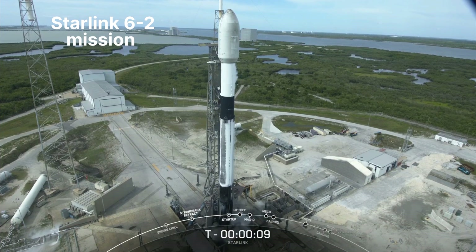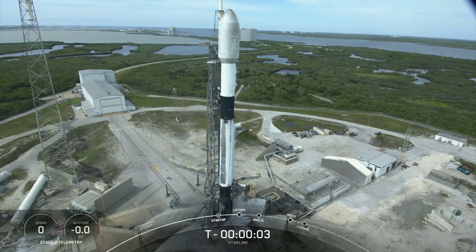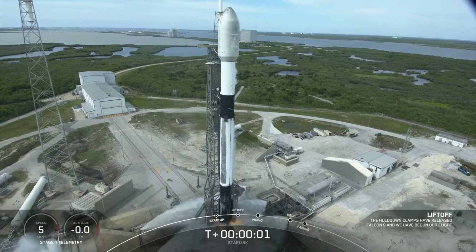10, 9, 8, 7, 6, 5, 4, 3, 2, 1, 0. Liftoff.